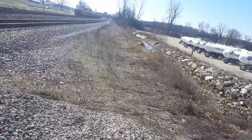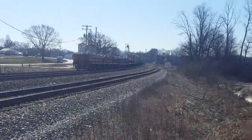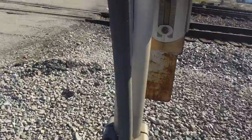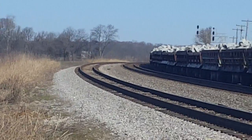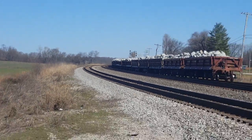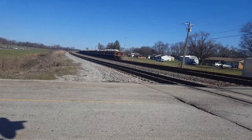You can see that there's some Herzog cars there, and it's got autoracks behind it too for some reason. And there's one ES44 AH, I think, over there. So we're going to drive by it real quick.